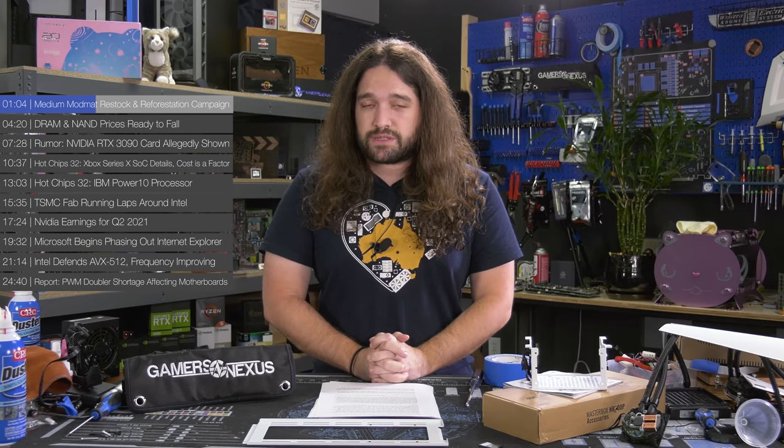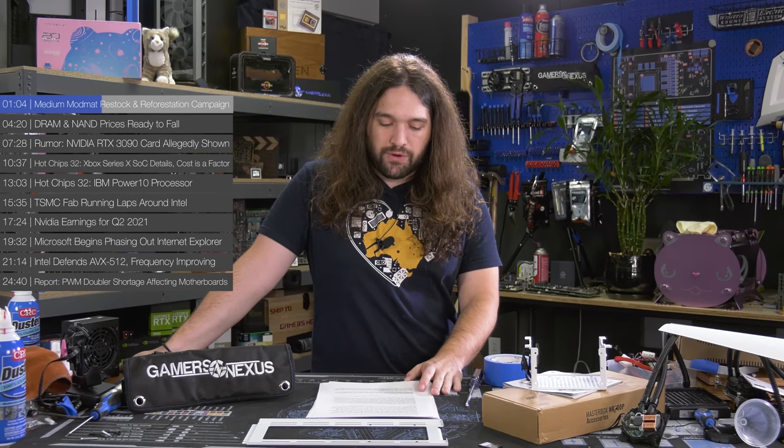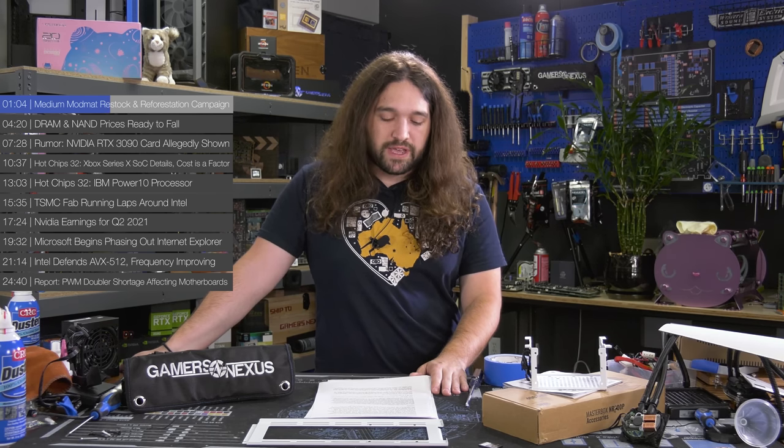The wireframe mouse mat restock was our largest stock ever — the biggest purchase we've ever done — and it's now under 25% inventory remaining, which is insane after one week. Thanks for that. We're using that money to fund equipment purchases for testing.